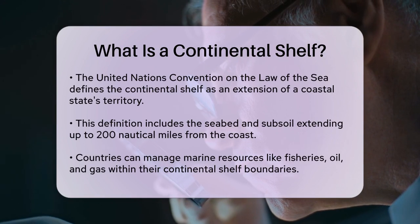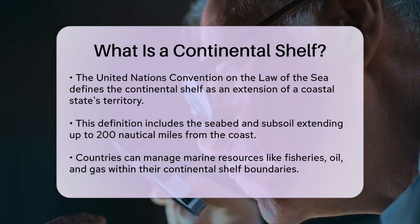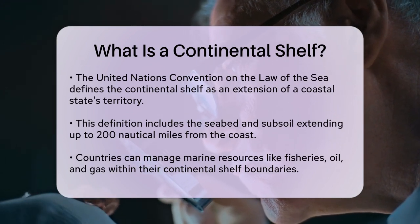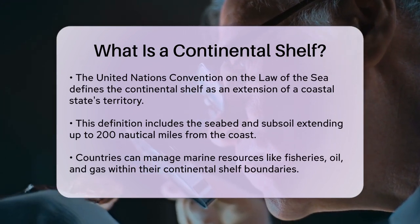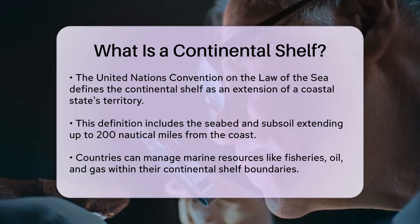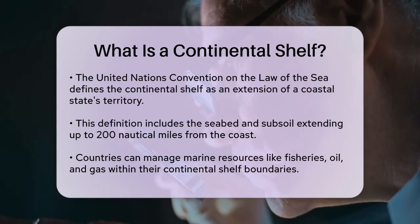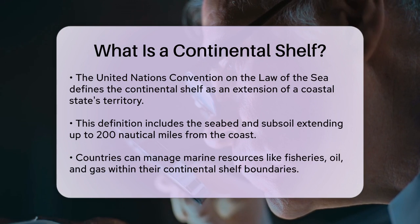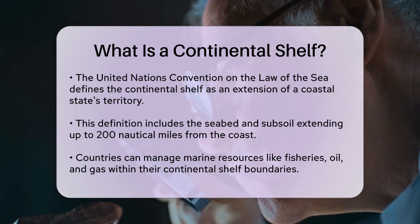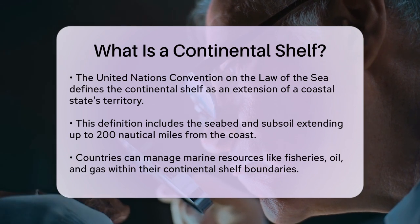The United Nations Convention on the Law of the Sea, or UNCLOS, has defined the continental shelf as the submerged extension of a coastal state's territory. This includes the seabed and subsoil of the submarine areas extending up to 200 nautical miles from the coast, or to the outer edge of the continental margin, whichever is further. This definition is important because it establishes the boundaries within which a country can manage its marine resources, including fisheries, oil, and gas.